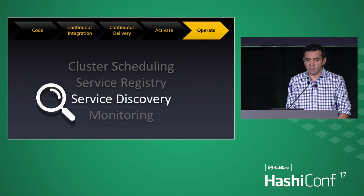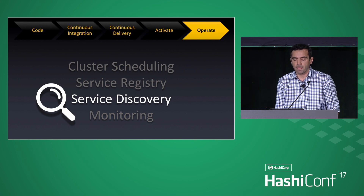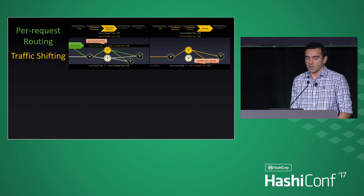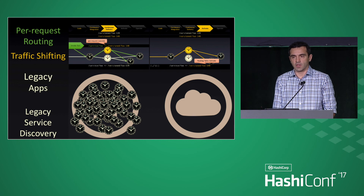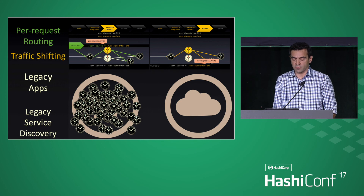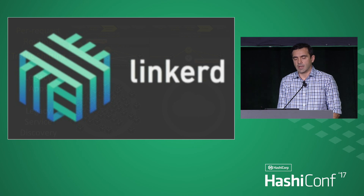Service discovery is something we consider different from service registry — it's a layer on top. In terms of our requirements, the per-request override I talked about earlier, the traffic shifting, and bridging the legacy world and the new world — all had to be addressed. When you think about the whole effort, there are two ways: migrate everything, which is unrealistic, or create a hybrid solution and gradually move things over. That solution for us has been a product called Linkerd by Buoyant, which basically covers all those use cases.